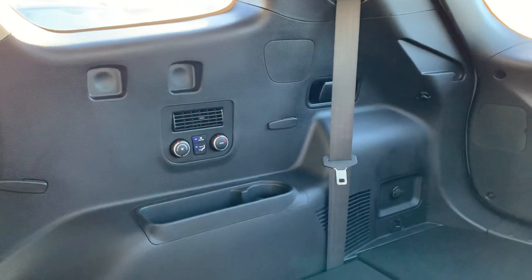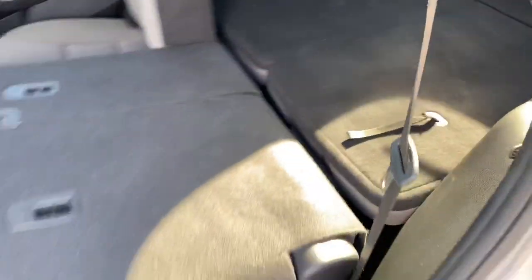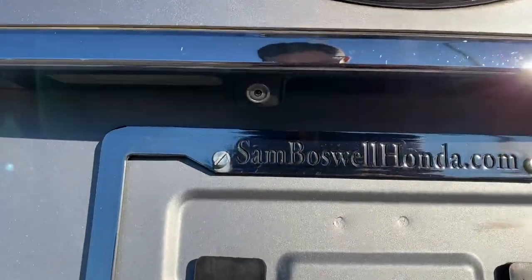I'm showing you access into the third row. The vehicle does come equipped with a backup camera.